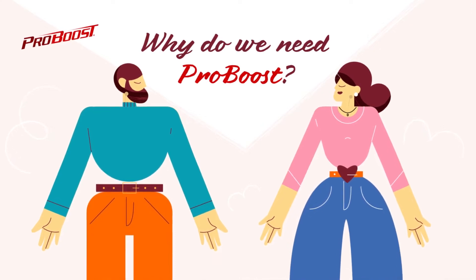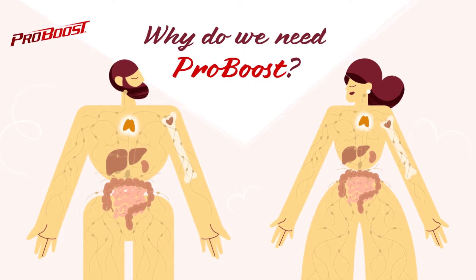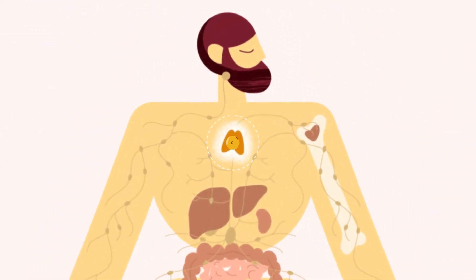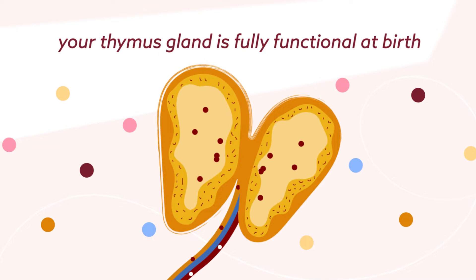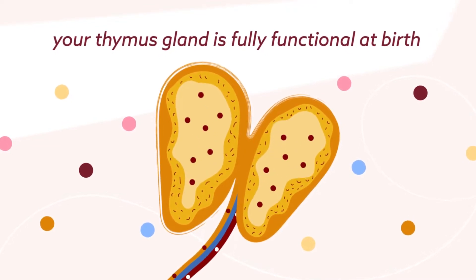Why do we need ProBoost? Your immune system is critical in maintaining optimal health and well-being. The thymus gland plays an essential role in the development of the cells that make up that system. Your thymus gland is fully functional at birth, producing molecules that stimulate the transformation of white blood cells into mature T cells.